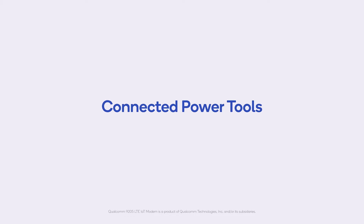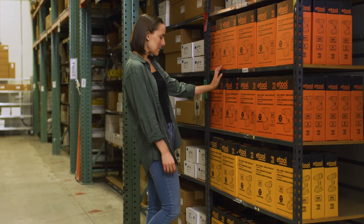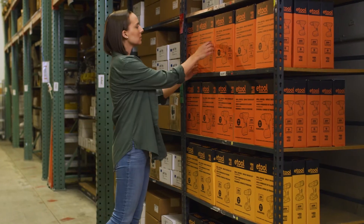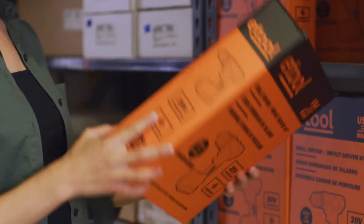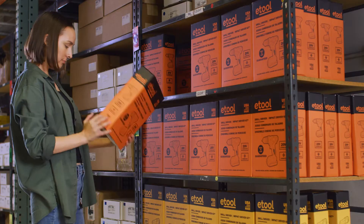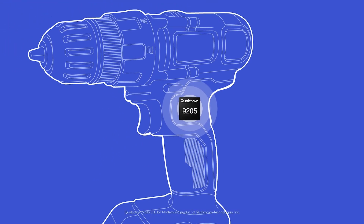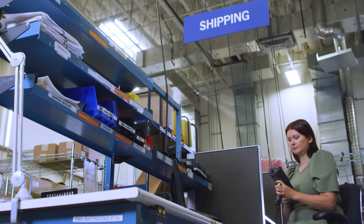Qualcomm Technologies is excited to share how we can help transform business models, supply chains, and inventory management through connecting unconnected devices like power tools. Utilizing the latest low power wide area network cellular standards, power tools can be connected with ultra low power consumption for ultra long battery life.